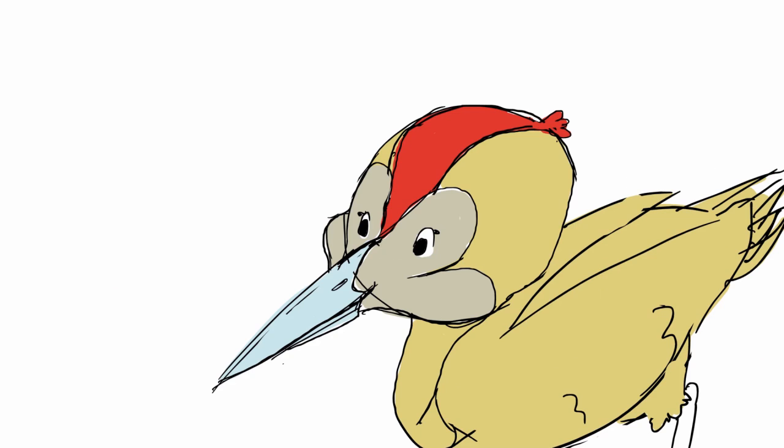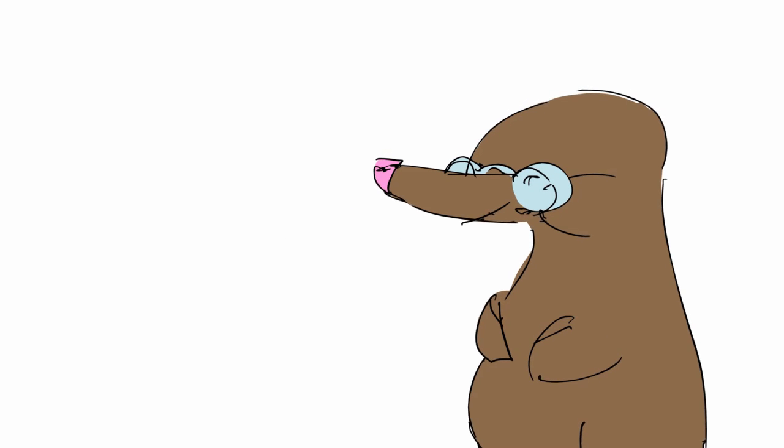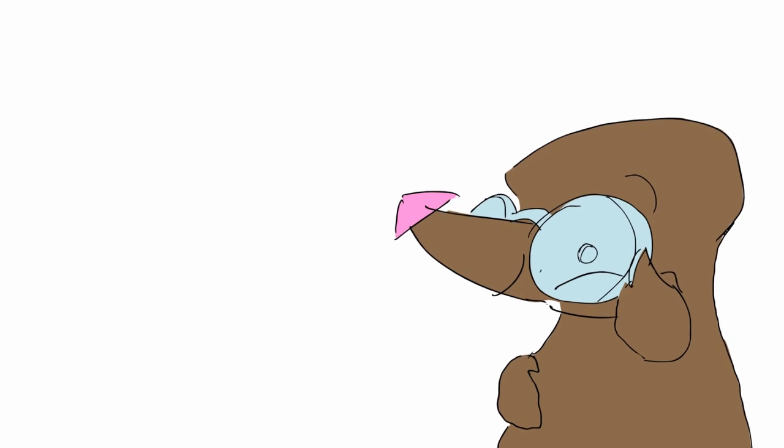There are lots of different types of illnesses and disorders. Some that you don't have for very long, like a cold, or chicken pox, or a broken bone. And others that you might always have, like food allergies, wearing glasses, or perhaps using a wheelchair.